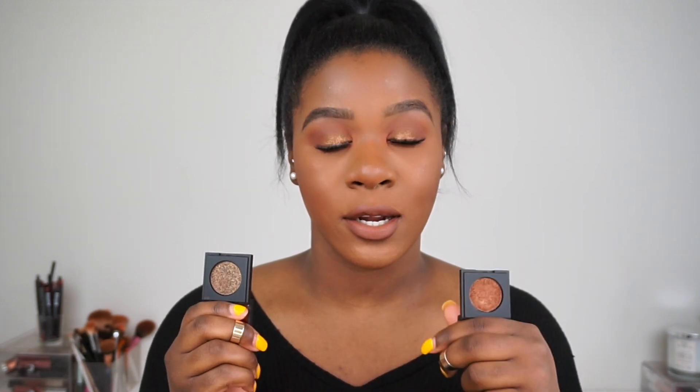The next one is called Lock and Key. This is like the bronzy eyeshadow I have always been looking for — it is so freaking pretty. So this is what it looks like right here. This one is Lock and Key and this one is Encore. Let me give y'all a quick swatch. These are what the shadows look like on the back of my hand, and in person they're a little bit more glittery and shiny. I think these are so nice.